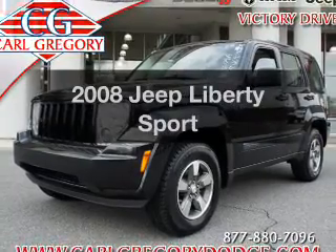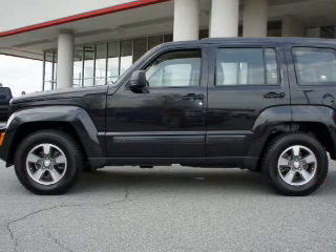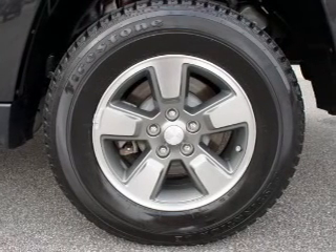Presenting the 2008 Jeep Liberty — this is the set of wheels you've been looking for. With a reliable 6-cylinder engine, the powertrain includes rear wheel drive driven by an automatic transmission. Premium wheels give a more luxurious look.